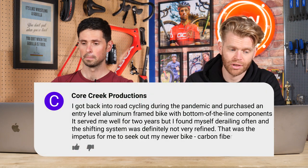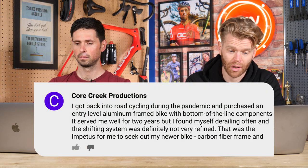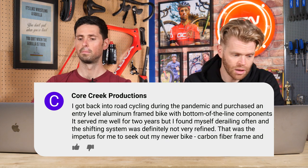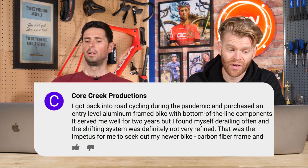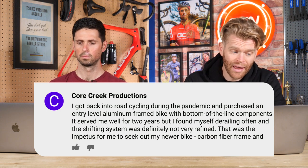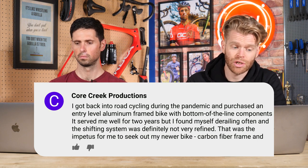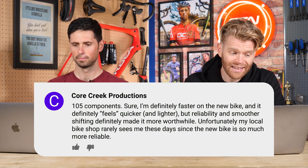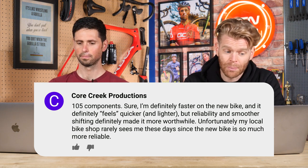Core Creek Productions says, about the 'is your bike holding you back?' question: 'I got into road cycling during the pandemic and purchased an entry-level aluminium-framed bike with bottom-of-the-line components. It served me well for two years, but I found massive derailing often and the shifting wasn't very refined. That was the impetus for me to seek out my newer bike — carbon fibre frame, 105 components. I'm definitely faster on the new bike, and the reliability and smoother shifting made it more worthwhile. My local bike shop sees me less these days since my new bike is more reliable.'